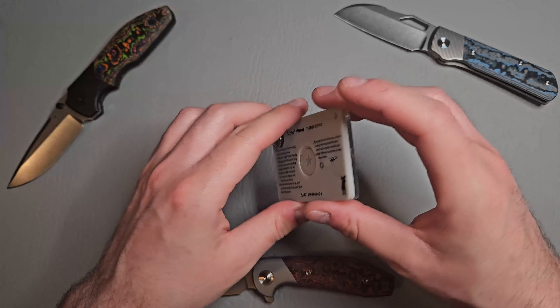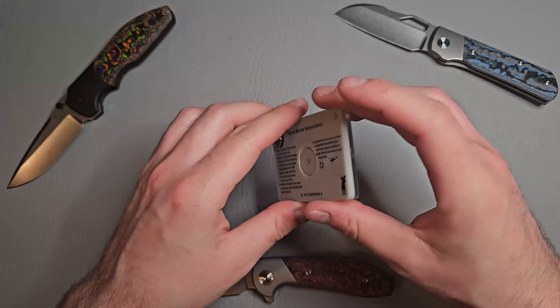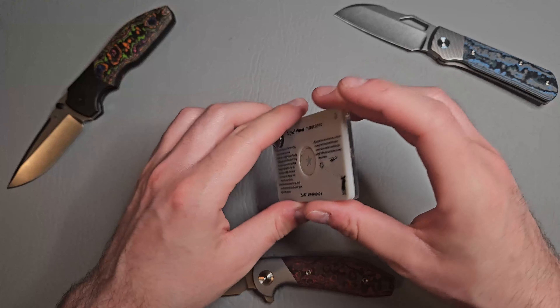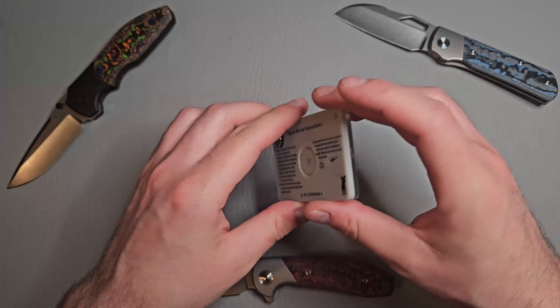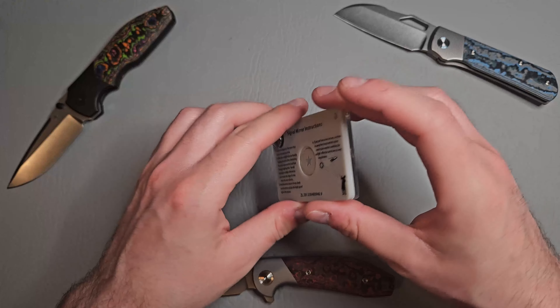Next on the list we have some LifeStraws. These are really good — you can drink from basically any water source and not worry about contaminants. They remove almost 100% of waterborne bacteria, almost 100% of waterborne parasites and microplastics, and filter up to around a thousand gallons of clean, safe drinking water. Right now on Amazon, one is just under $18, and I got two for almost $40.